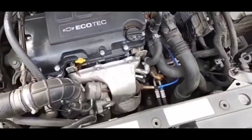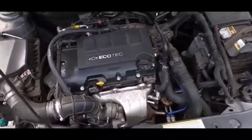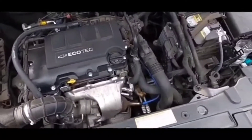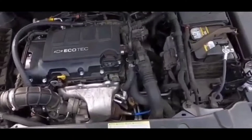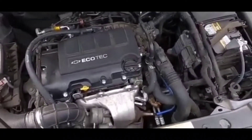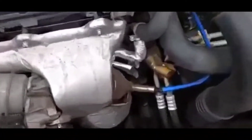If you guys have a GM, Chevy, Cadillac — any GM vehicle with the stability track, traction control issue where the light comes on and you get that message — I'm going to give you guys a quick fix and diagnosis on how to fix this issue.